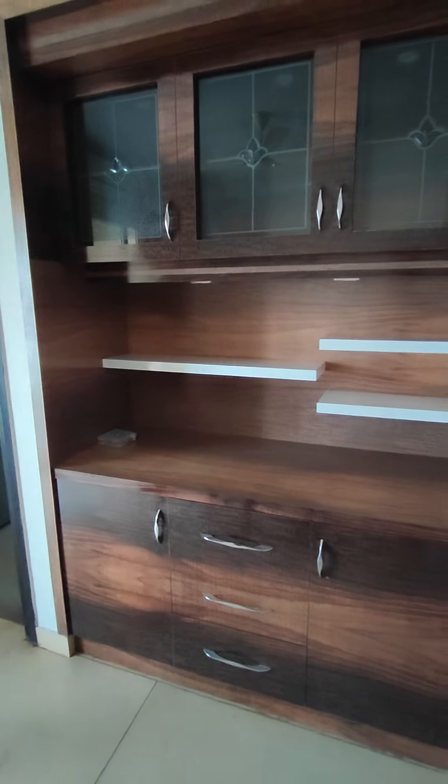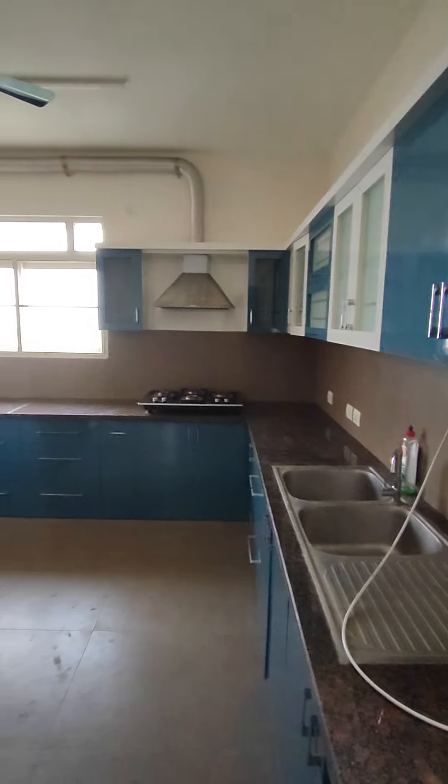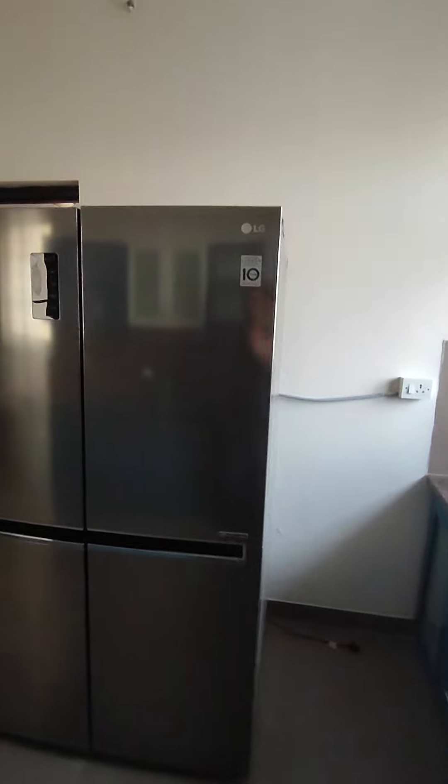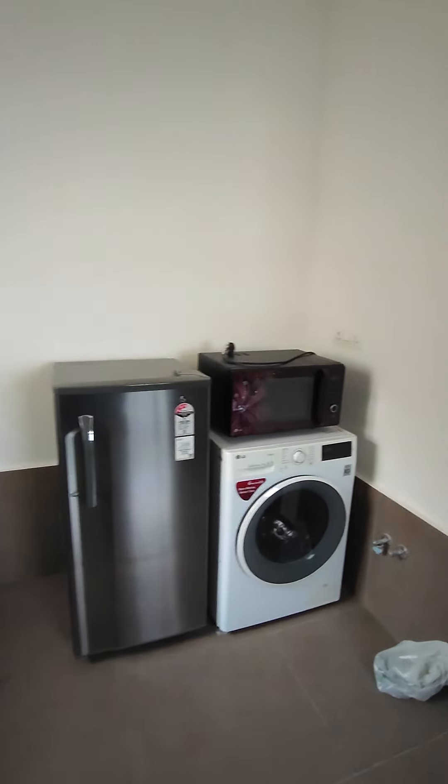Very posh, nice interiors have been done. It is a fully loaded house with a lot of appliances and white goods. This is your modular kitchen with the chimney and a four-burner gas stove. There's an LG double-door fridge — actually a big four-door fridge — and there's a small one also, with a microwave and a washing machine.